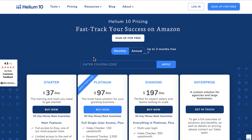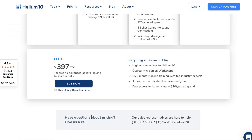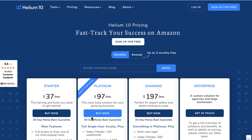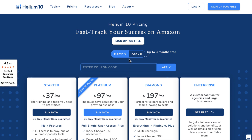Helium 10 offers several pricing packages so you can choose the one that extends your business the most value. You have access to different plans that fit your business's needs perfectly. You can either go for the starter plan and then upgrade later on, or you can get a more advanced plan right away. The Platinum one is the most versatile out there. With Helium 10, you have the option of signing up for either a monthly or annual subscription.